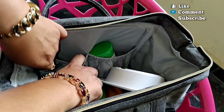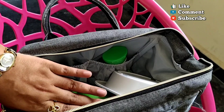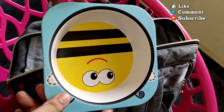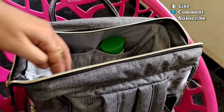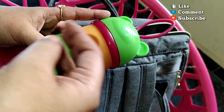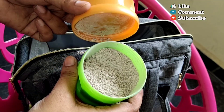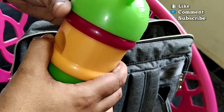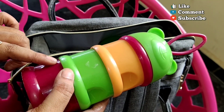I also have an elastic part with four spaces and two different sections. If you have baby products like a little bit of moisturizer, you can easily put it in. You can use hot water; if you want, you can use instant food like ragi. You can also use dry fruits for baby food, and you can fit them easily in different compartments.